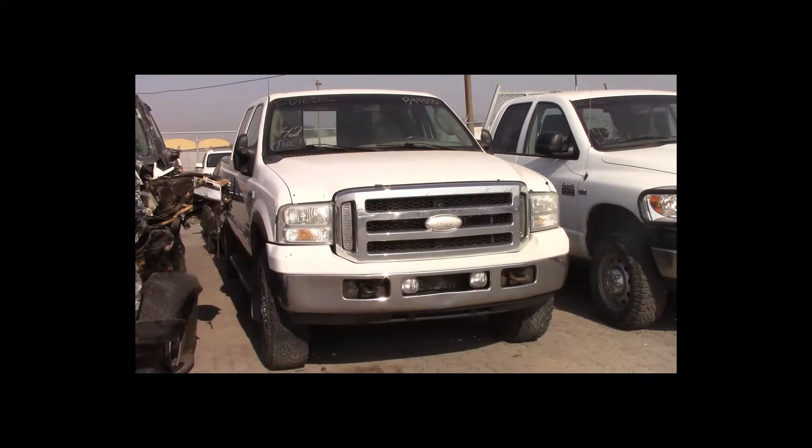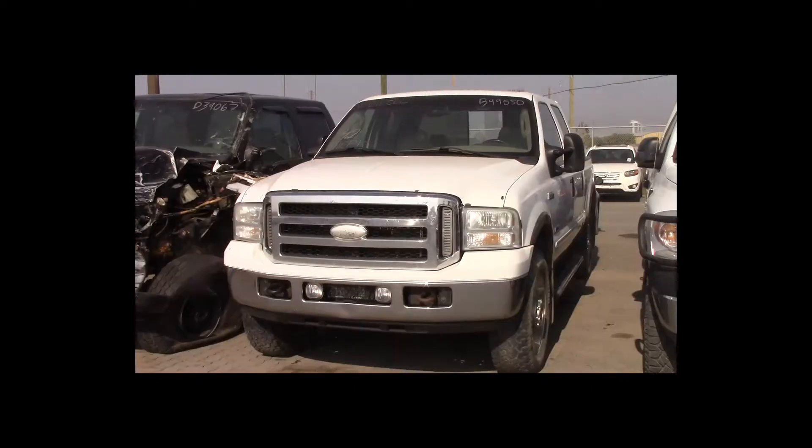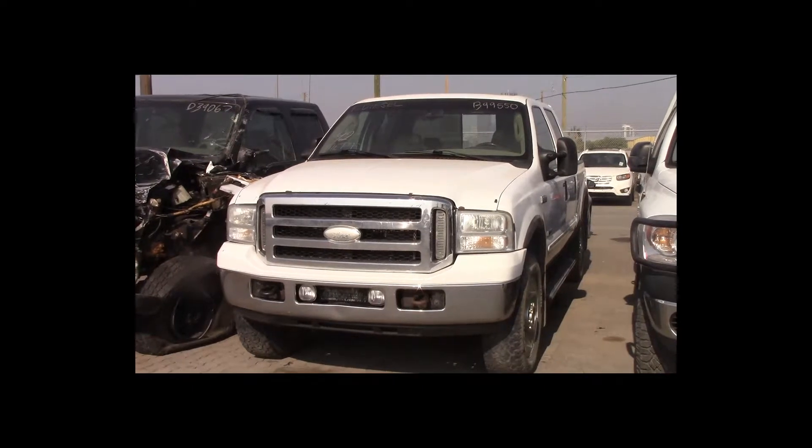Lot number 42 is a 2006 Ford F250 crew cab short box. This vehicle is a turbo diesel with an automatic overdrive. It is loaded: power leather heated seats, power sunroof, theft.